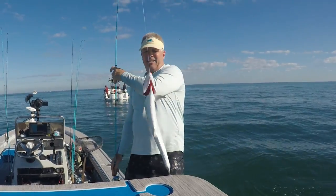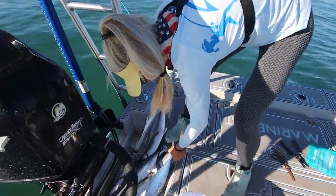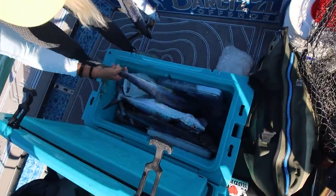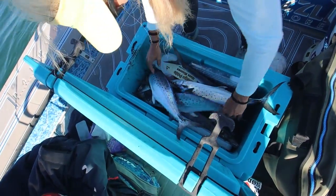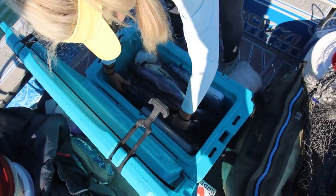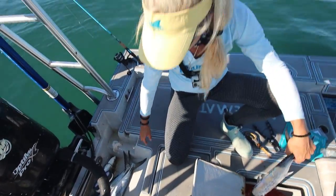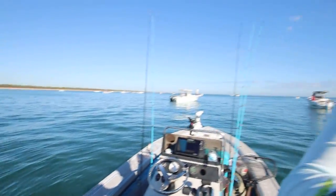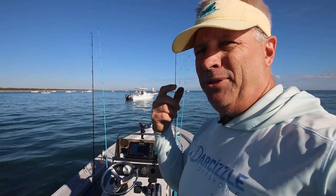We got to get these guys on ice. Trying to put them belly down in the cooler so we keep their guts down. We got a lot of nice fish — we should have brought the bigger cooler. How many we got so far? Six, seven, eight, nine, ten, eleven. Nice, no limit yet. We're doing good. A fifteen is a one-person limit, I literally don't need more fish. We'll maybe catch a couple more and see what happens.